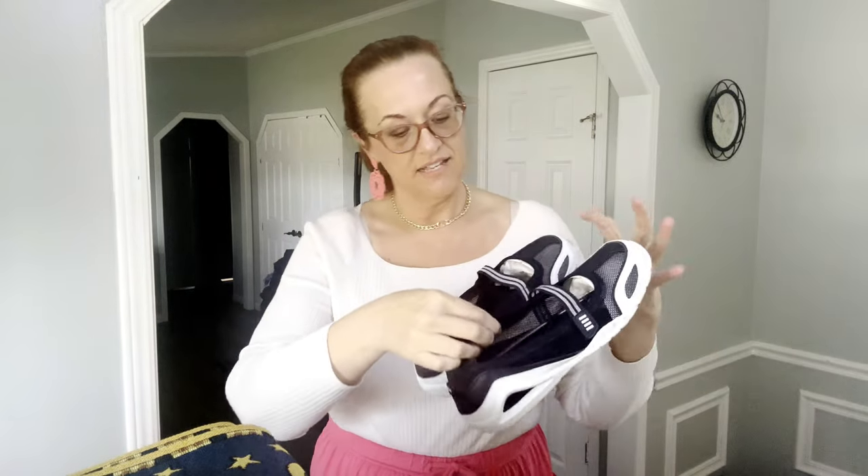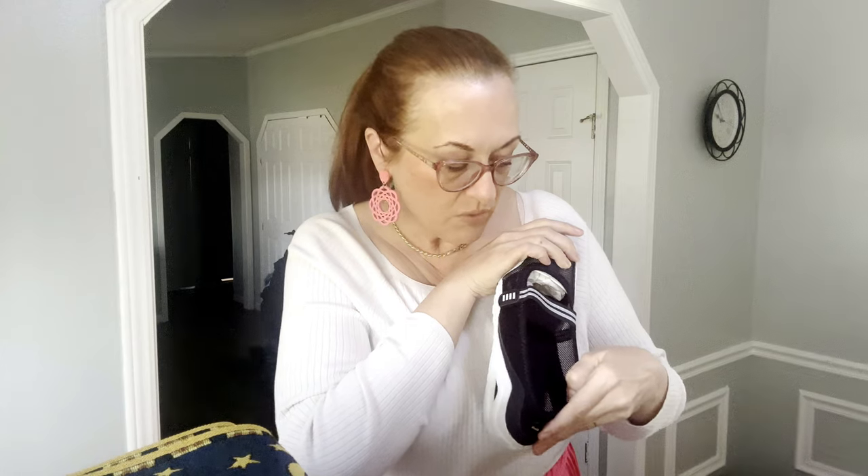These next shoes are like new, by the brand Lanzan — very sporty slash preppy. I always pick up Lanzan. They look like they were maybe worn once or twice and they are a size 8B.